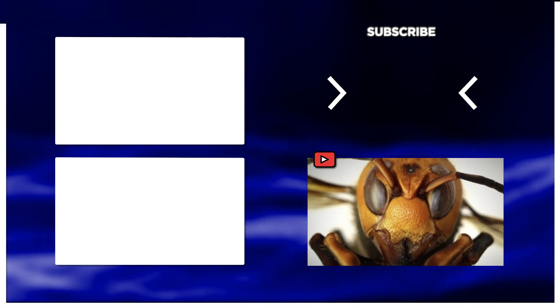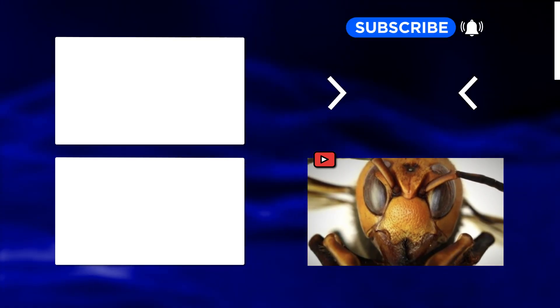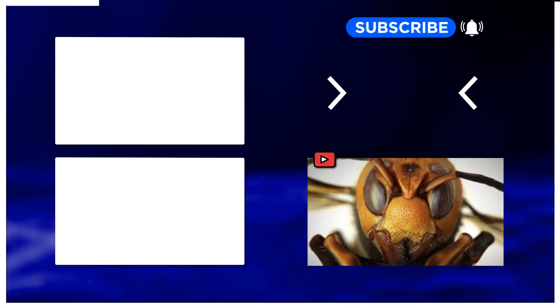If you want more Tomo in your life, click the subscribe and bell button so you get notified when a new video is up!